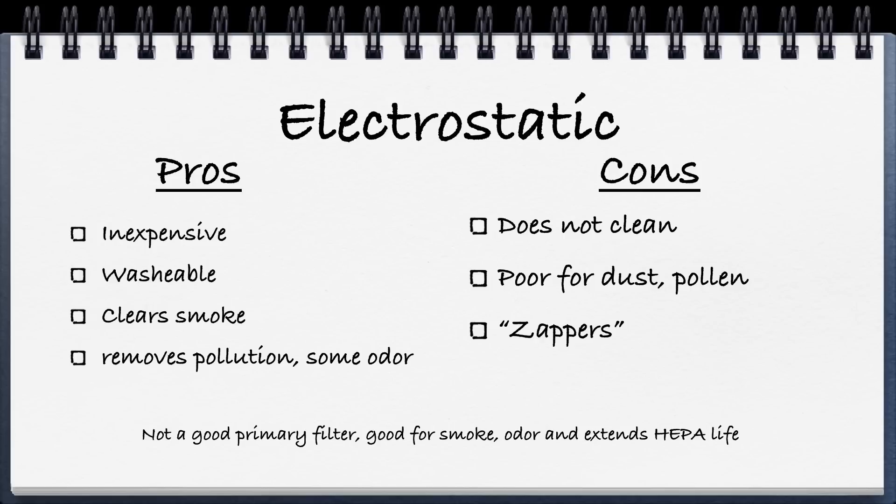The cons of electrostatic are that, despite many of the claims, it really doesn't clean very much — it doesn't work well on dust, pollen, or things you might be allergic to. It doesn't remove hair effectively. Some units, if they get dirty, will make a little electrical zapping sound because of that positive-negative charge. So it's really not a good primary filter, but it is good for smoke and odor, and it'll have some effect on mold as well.